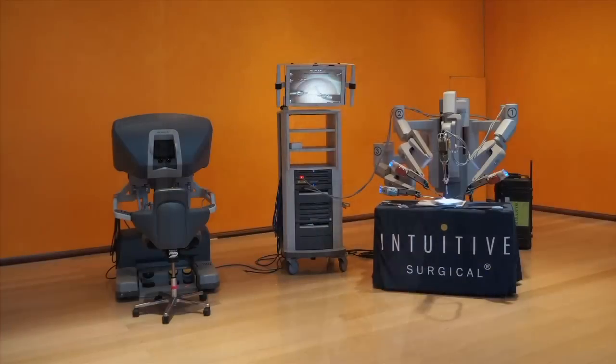Hopefully tonight we walk away with another brand new robot.